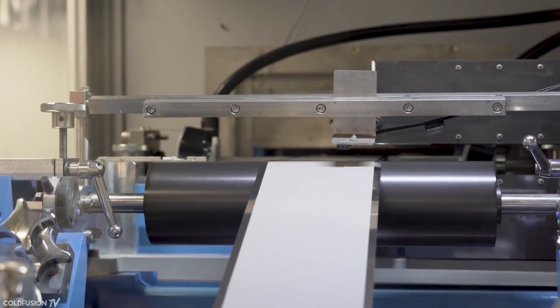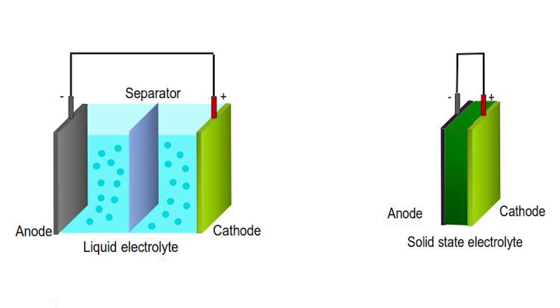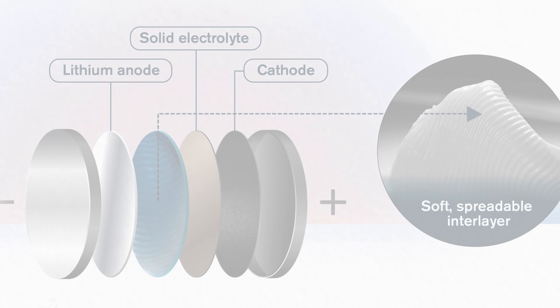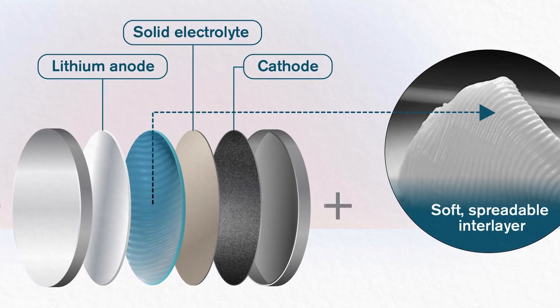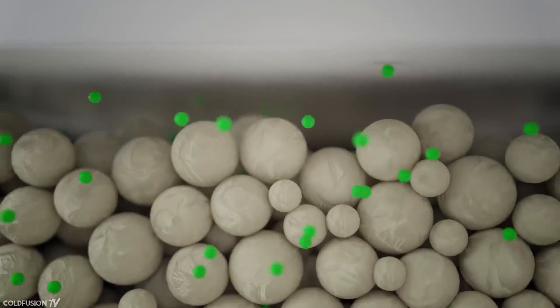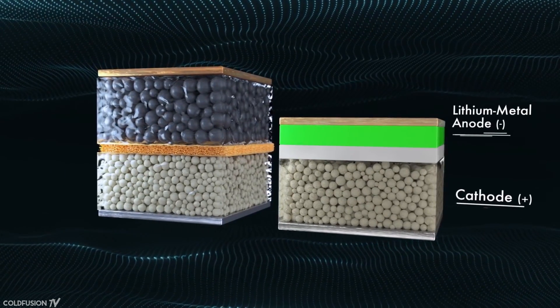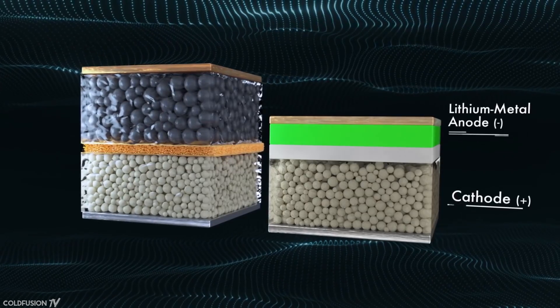So how does the technology work? Simply put, solid-state batteries use a solid electrolyte as opposed to the liquid or polymer gel found in current lithium-ion batteries. They function broadly like regular batteries, using cathodes and anodes separated by an electrolyte that allows charged ions to pass through it. While discharging power, oxidation occurs at the anode to create compounds with free-flowing electrons, which deliver electrical energy. The compounds at the cathode gain electrons and store power. When charging, the process is reversed.